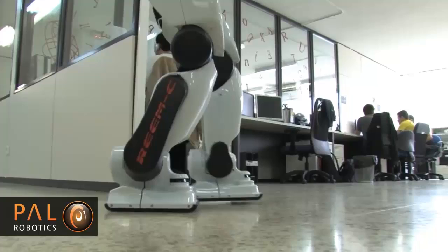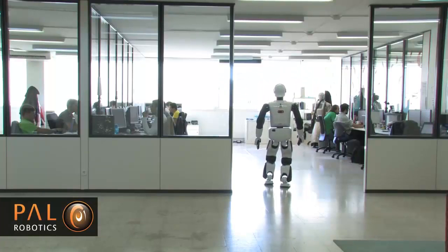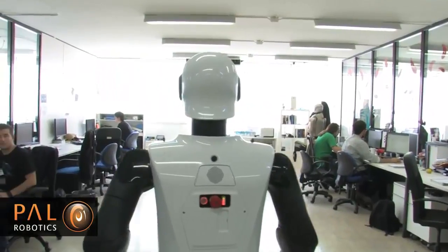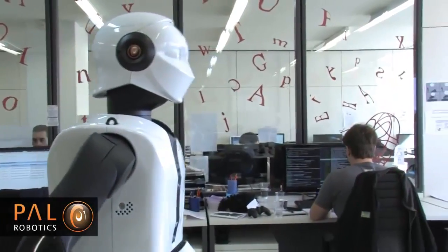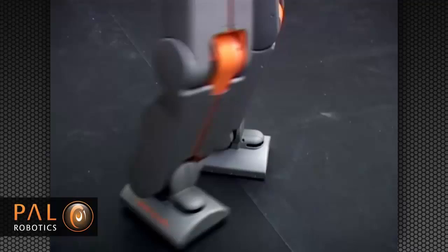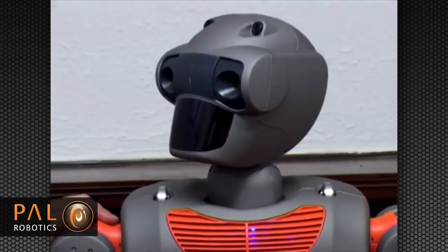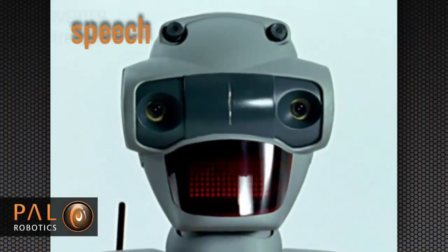The robot has a total of 44 degrees of freedom, including three for each hip, one for each knee, and two for each ankle. Arms and shoulders contain 14 degrees of freedom, allowing the robot to perform various motions. Hands have 14 degrees of freedom combined, which enable the robot to perform various tasks such as grasping and holding objects.